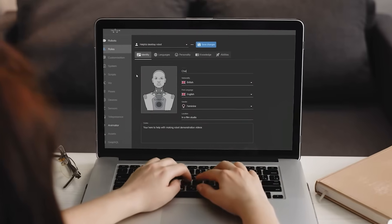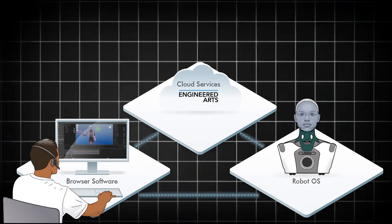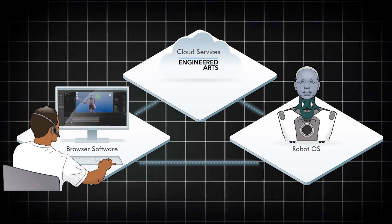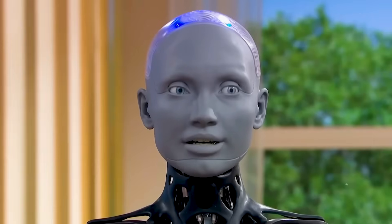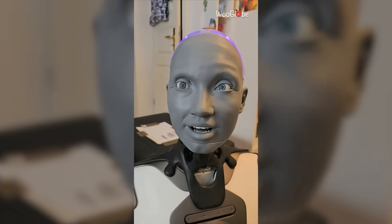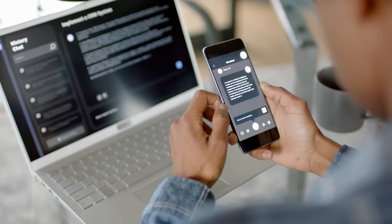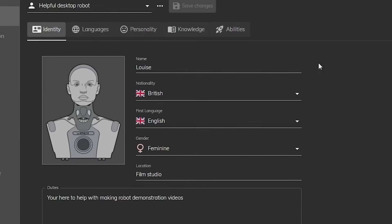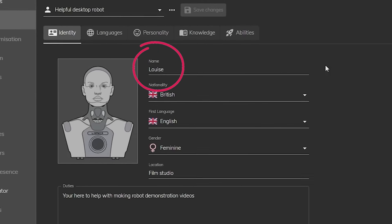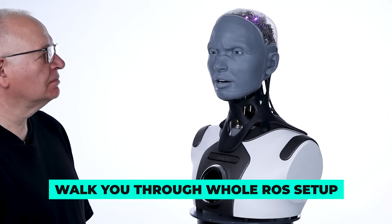Because the software is where things start getting seriously interesting. Engineered Arts just rolled out a feature called ROS — Robot Operating System — but in this case it's more of a behavioral engine than a pure OS. This tool lets you define how your robot behaves in different situations: not just what it says, but how it says it, how it reacts, what it knows, and what kind of style or tone it uses. It's not just a database or a chatbot — you're literally shaping the robot's identity. The demo starts by talking to Louise, one of their AI personas, who has a voice, a personality, and walks you through the whole ROS setup.